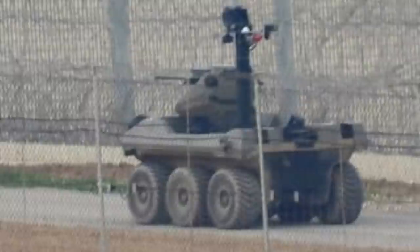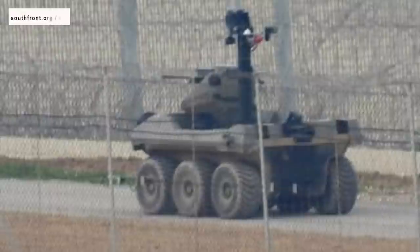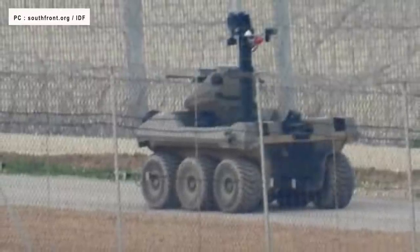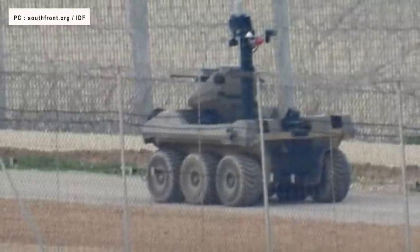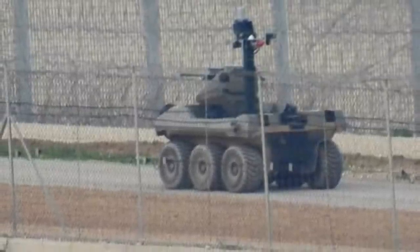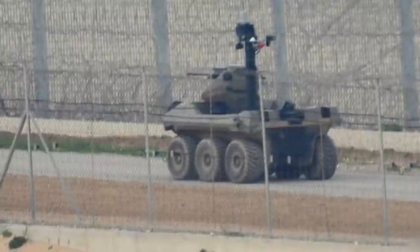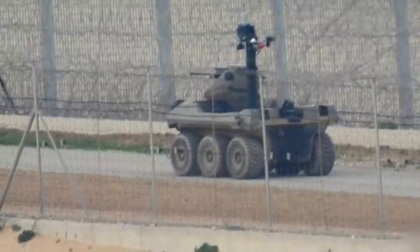Several reports have earlier mentioned the sighting of a UGV or Unmanned Ground Vehicle being used by IDF, or Israel Defense Forces, to patrol the Gaza border around the clock. It is indeed true — Israel has developed a high-tech, semi-autonomous UGV named Jaguar.